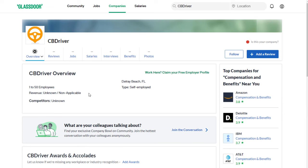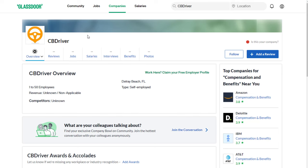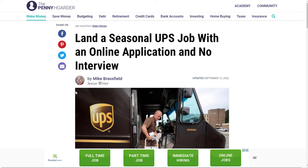As far as CB Driver reviews, they don't have a lot yet — they seem to be a fairly new company — but they do have reviews on other blogs and websites that recommend them. I think they're legit. It's one option you have for basically getting paid to drive without needing an interview or experience.